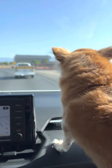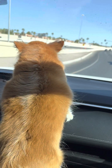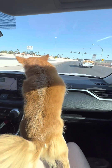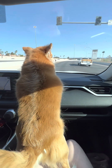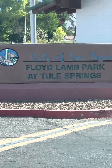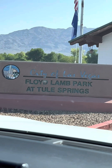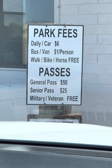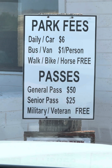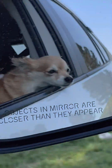So Tule Springs is actually very interesting. On the outside it just looks like a normal park, but they've actually discovered a lot of history and fossils from this park. One of the most famous discoveries was a seven-foot-long, 14,500-year-old Colombian mammoth tusk, found in 2003.